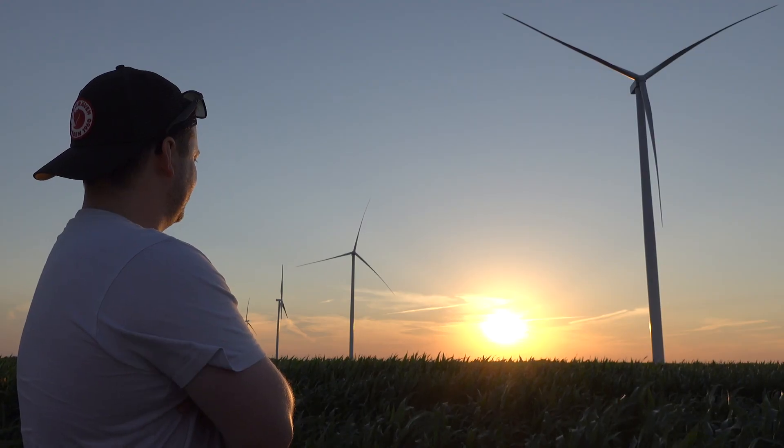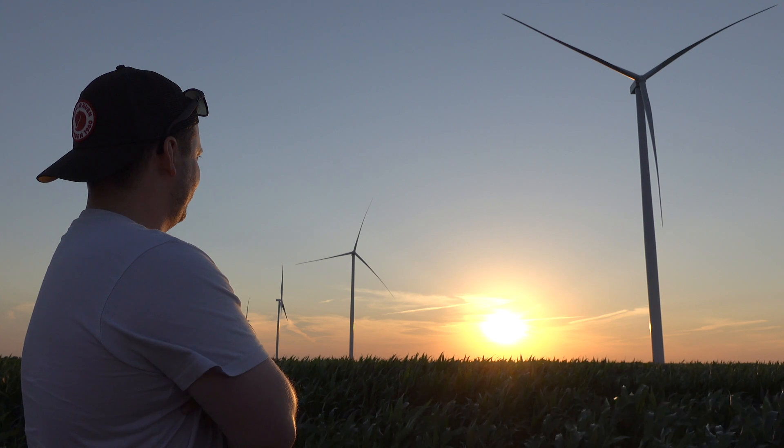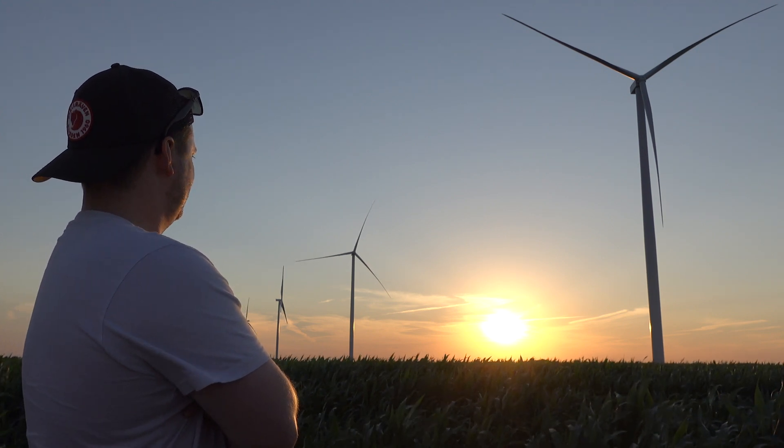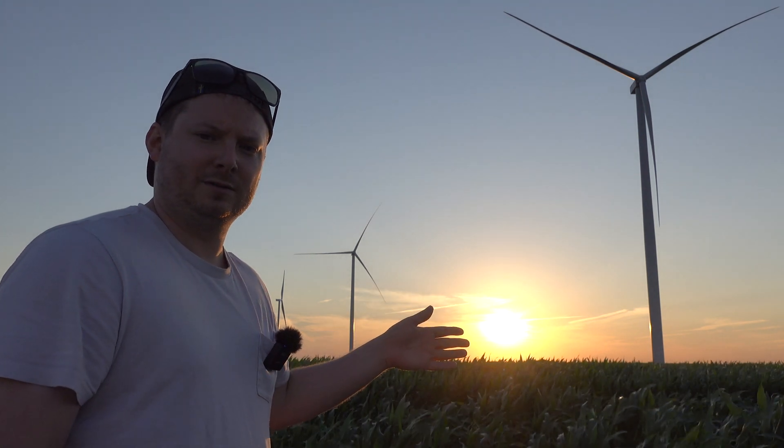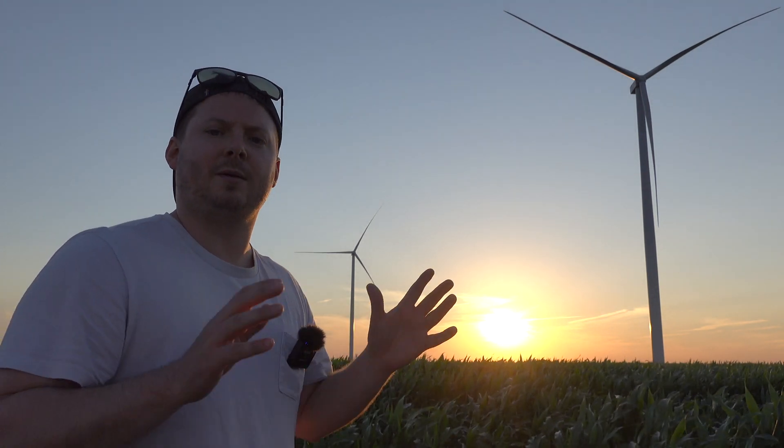I gotta say, I think I might be a wind guy — I think I'm a wind man. Time to stare off at the sunset to convey a greater meaning about renewable energy and wind turbines. By the way, that's the sun. It's not causing climate change — we're causing climate change. Just stop with that whole argument.